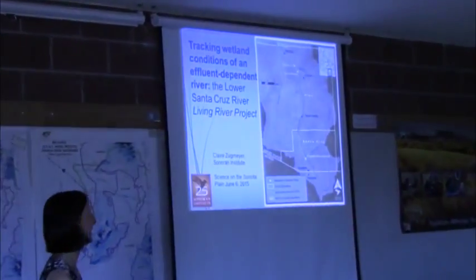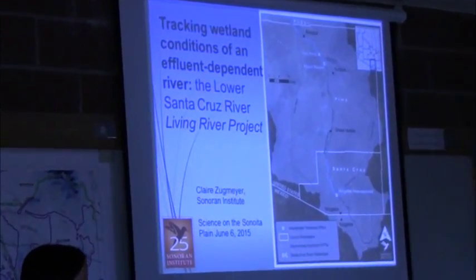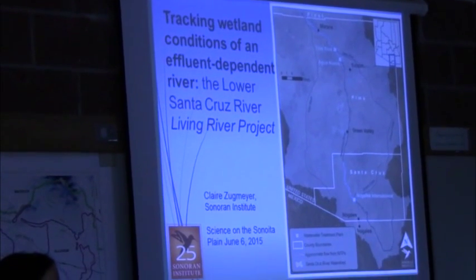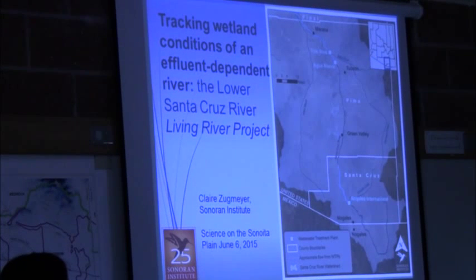Thanks everyone, this is fun to be here. I'm embarrassed that it's taken me so long to actually come to this event. Sonoran Institute has a very long history of working in the Santa Cruz Watershed, and a lot of our early work actually started in San Rafael Valley, Las Cienegas, and San Diego Creek. But more recently our work is focused on the Santa Cruz River and the effluent-dependent stretches of the river.